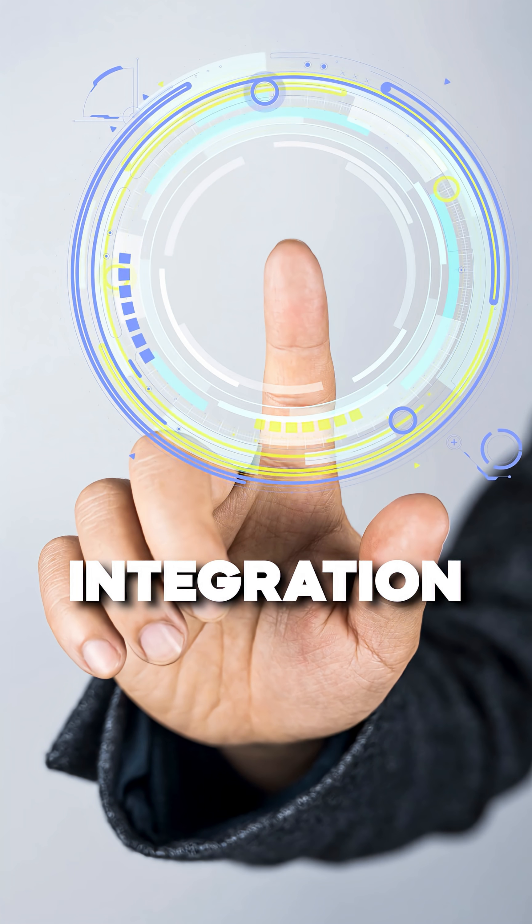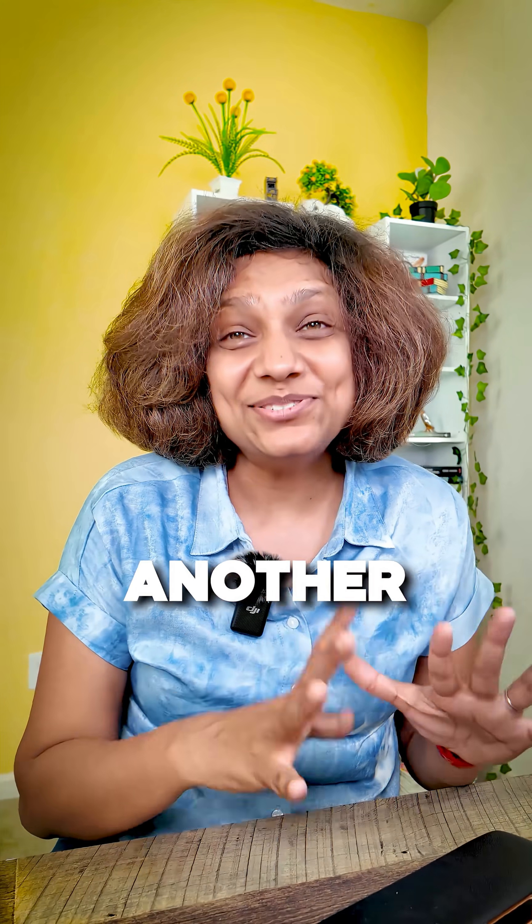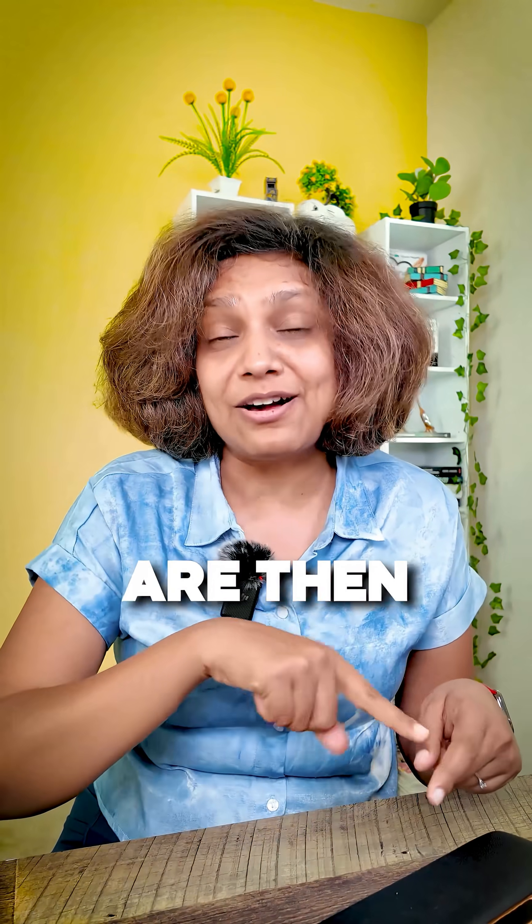One-click integration to deploy the application and see it in GitHub. One-click into the GitHub repo, create it. Another click, the app goes live. Adding features, I can do that post-launch, and updates are then deployed instantly without touching the code.